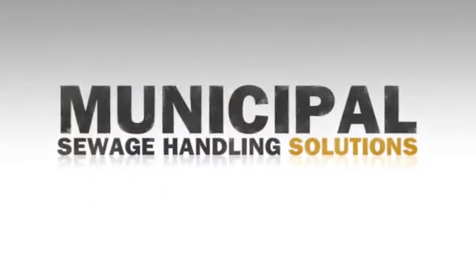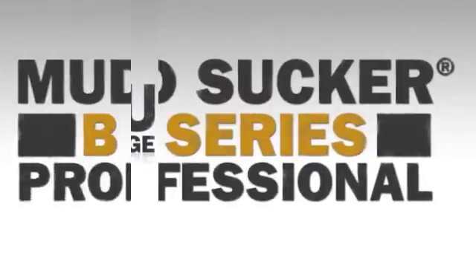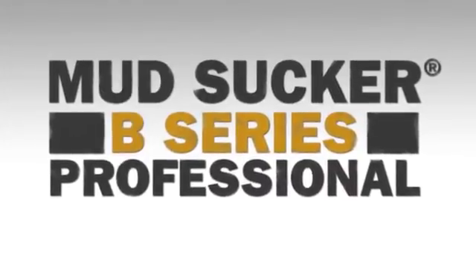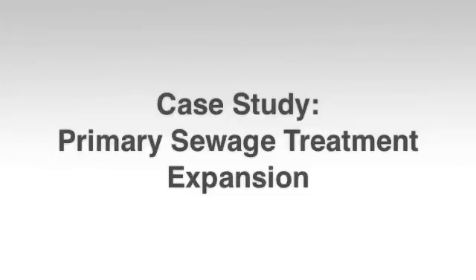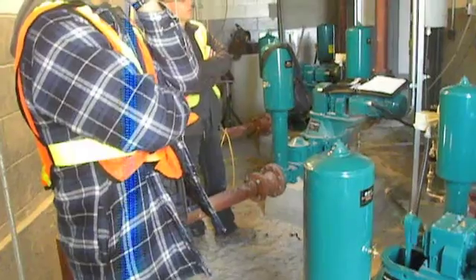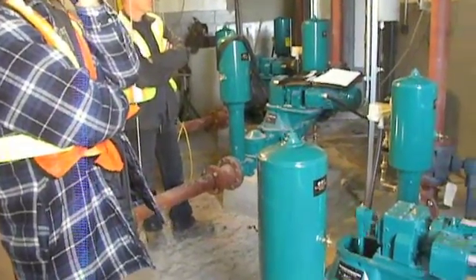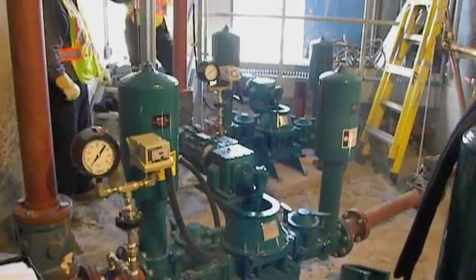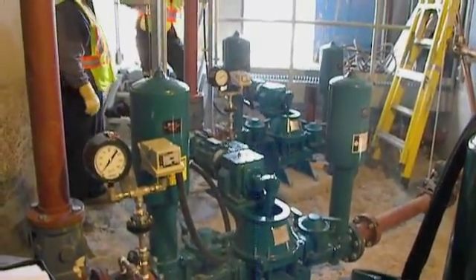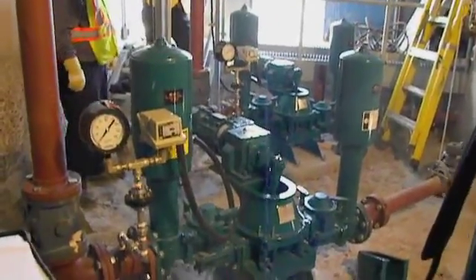Wastewater treatment facilities worldwide are discovering the advantages of using Mudsucker diaphragm pump technology for transferring wastewater and sewage in applications up to 300 gallons per minute. In this case study, we feature a recent wastewater treatment plant expansion using Mudsucker professional 3-inch and 4-inch diaphragm pumps to move wastewater in a growing community.